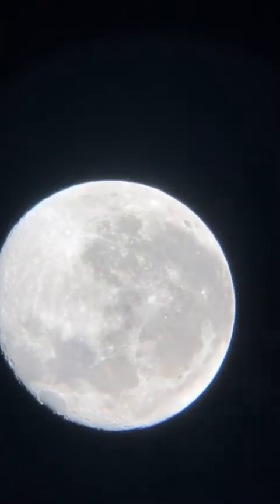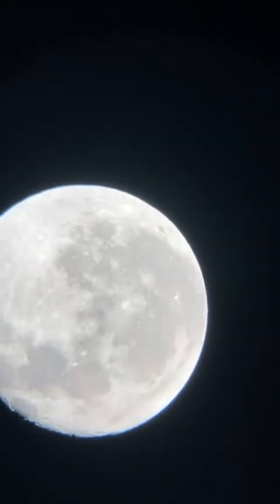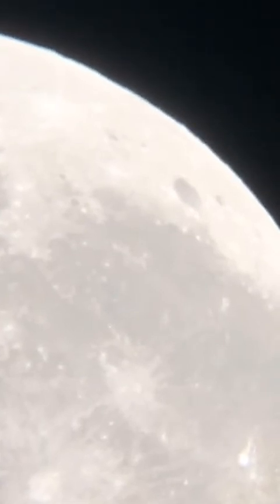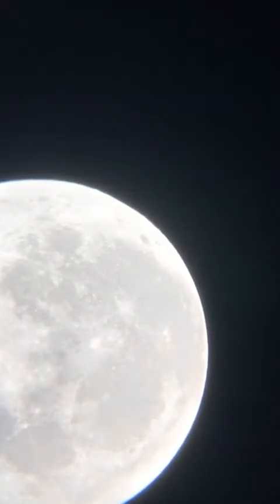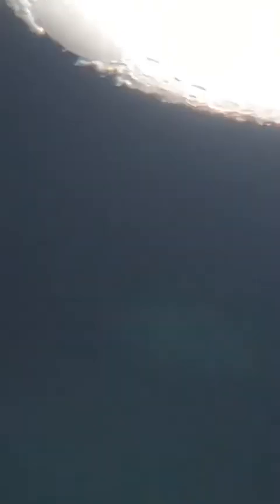Another crater that I really like is this one over here — I think it's called Plato Crater, that dark one to the upper right. Love that thing. And this little area down here is looking real nice tonight.